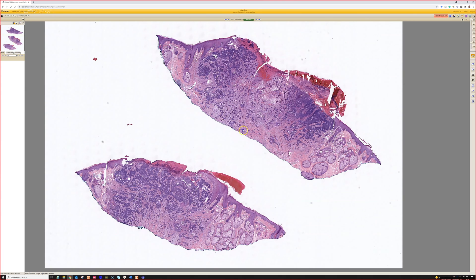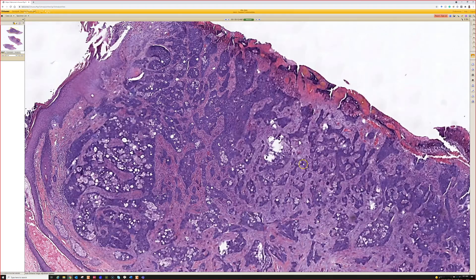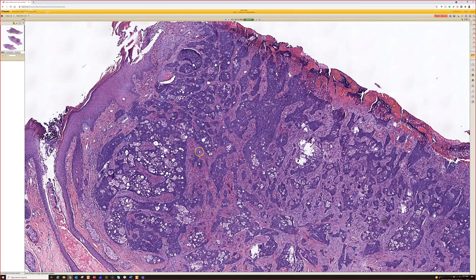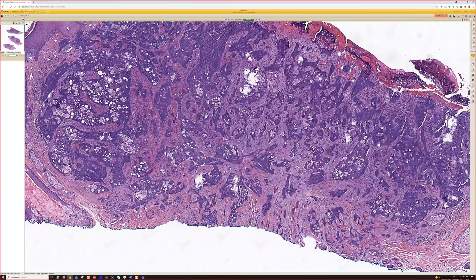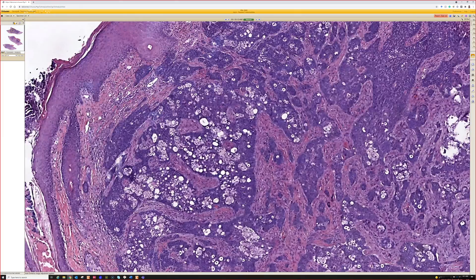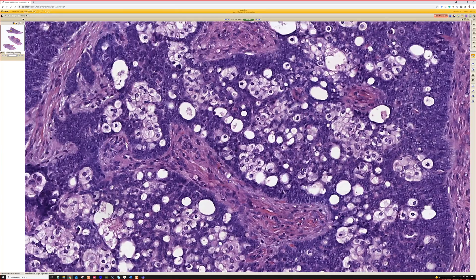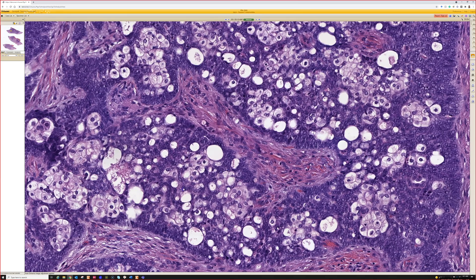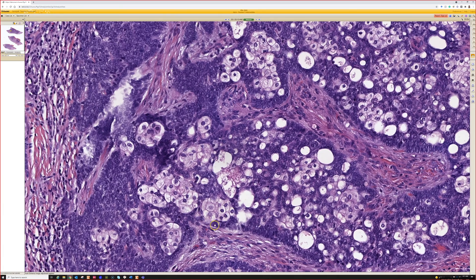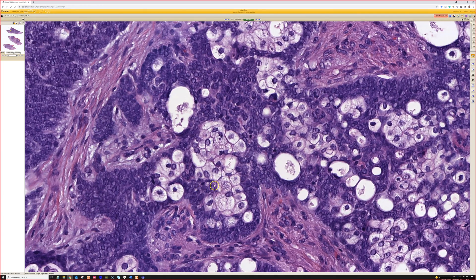So a very basophilic specimen — from scan it could be a BCC, common things being common. But getting closer, and even from scan you can start to see that there are some evacuated areas that kind of compress into the nucleus as well. So for this one, given the amount of basaloid cells and the degree of pleomorphism or atypia, I was thinking sebaceous carcinoma.